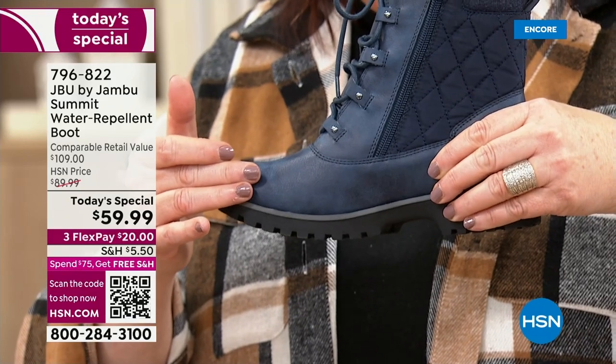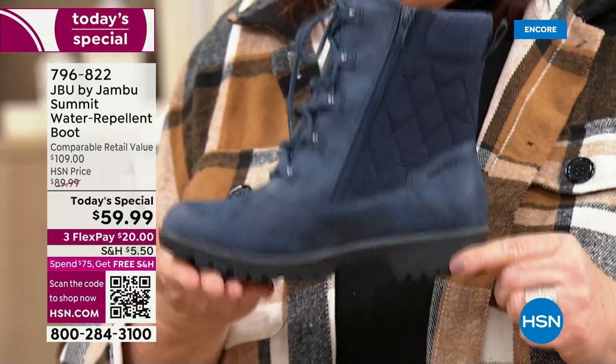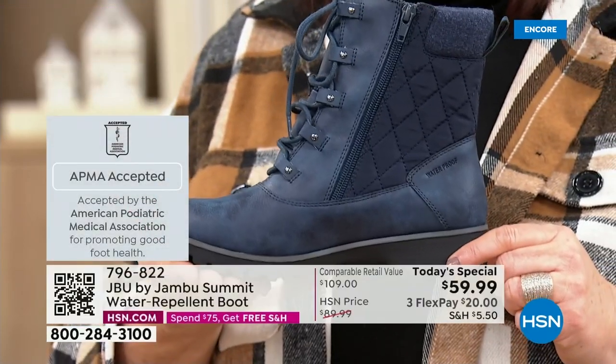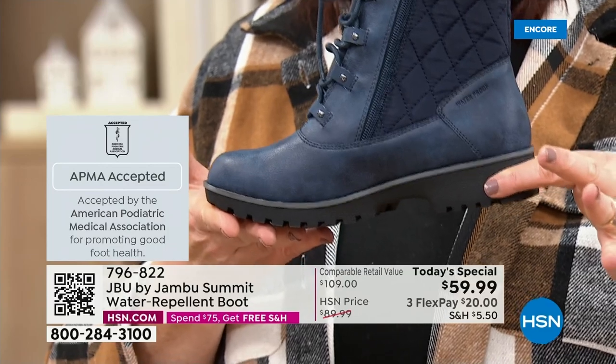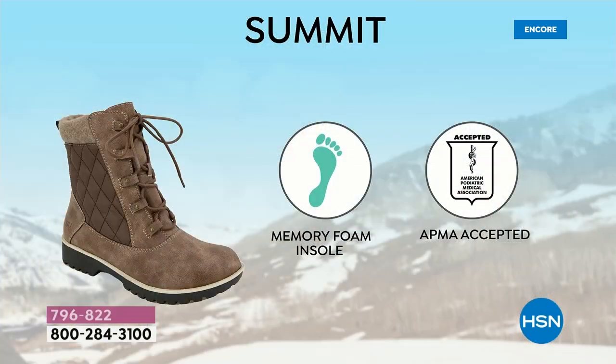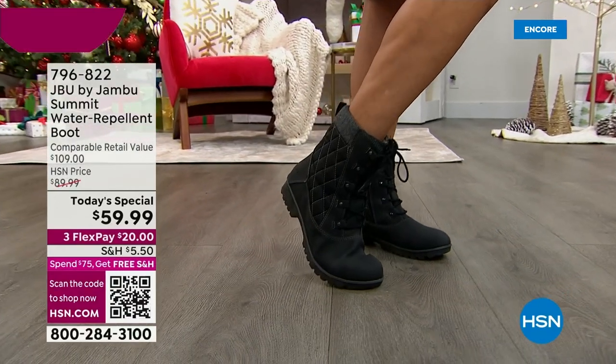The insole features memory foam with EVA. But here's a big distinction for this boot: it's acknowledged by the APMA — the American Podiatric Medical Association. That means foot doctors, considering the almost 30 bones, ligaments, and muscles in your foot, have said this boot is good for your feet. Not only is it fashionable, waterproof, and water repellent — it's APMA-accepted, meaning it's good for your feet. You don't want to swap boots all day. One pair that checks all boxes: fashionable, cute, cozy, keeps feet warm and dry, easy on and off.